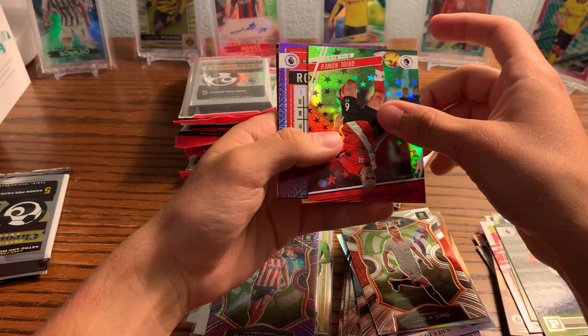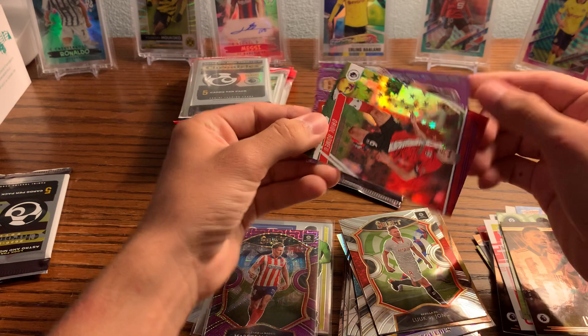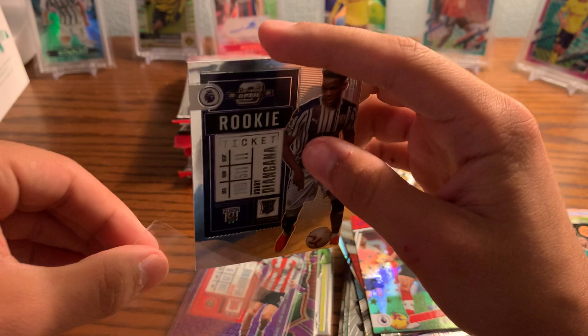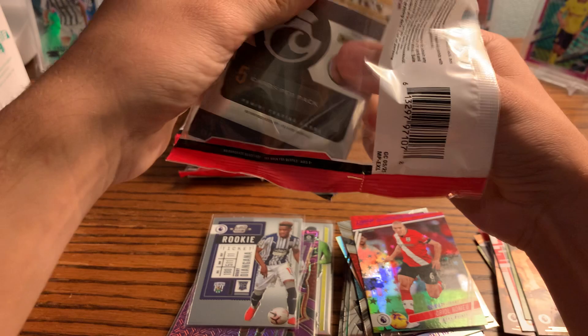Vinicius. Some good stuff coming up here — we got a Rookie Ticket! An Orio Romayu Prestige and Oliver McBurnie — but that was a Contenders Rookie Ticket Purple, that's a nice one to get regardless.